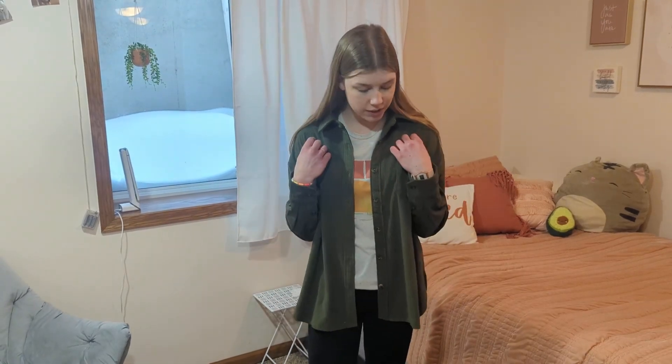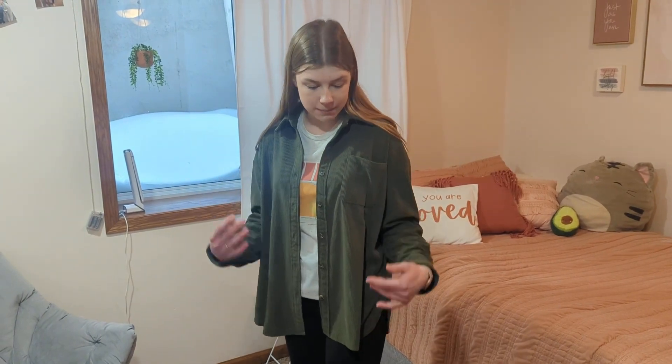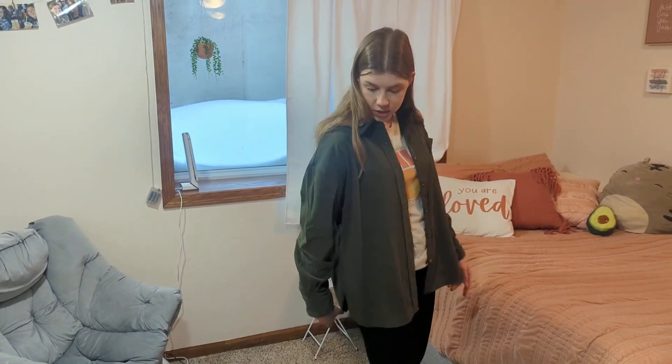Hey! This women's corduroy jacket is so cute and comfy. I'm about 5'8 and wearing a medium for a little bit of an oversized fit, and I love the length, especially with leggings.